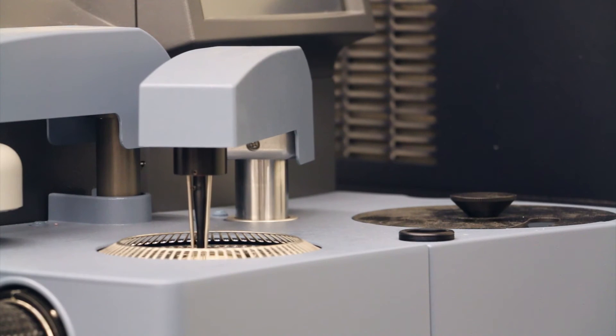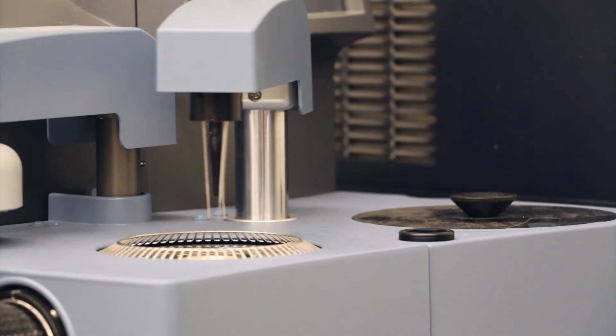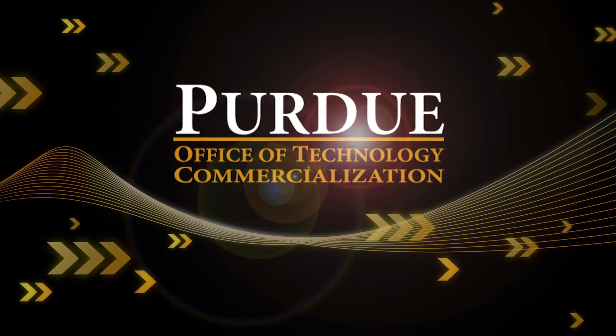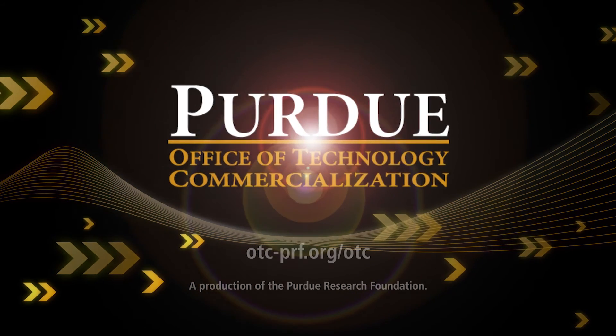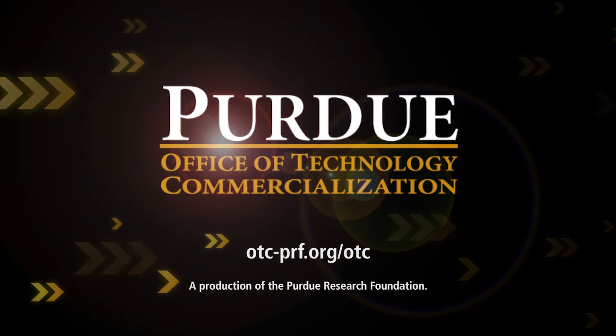We are also perpetually testing new derivative products and ways to cut down on both the cost and time it takes to seal concrete. To find more information about this and other Purdue technologies, email innovation@prf.org or visit otc-prf.org.